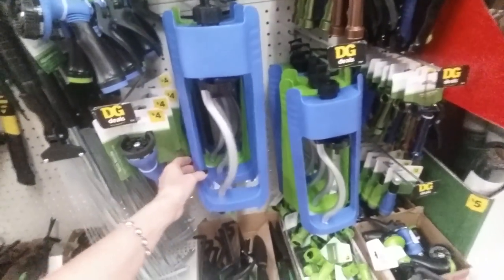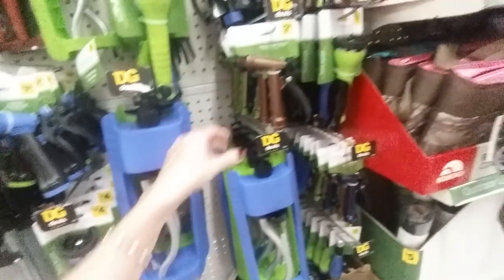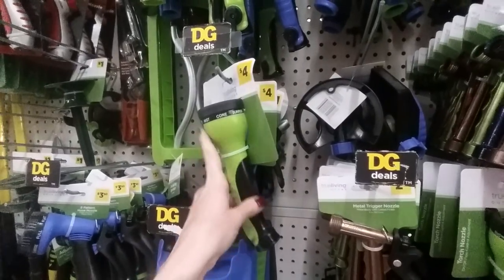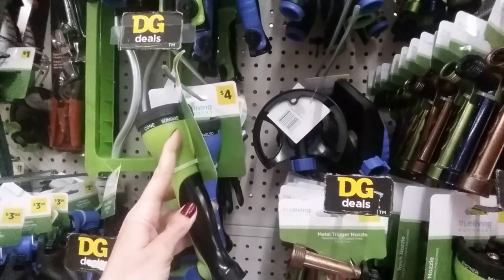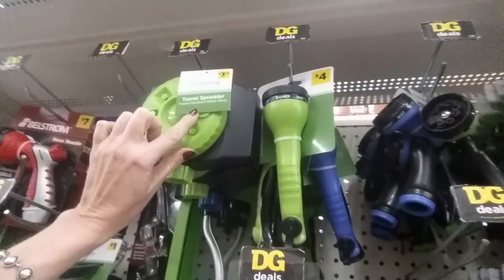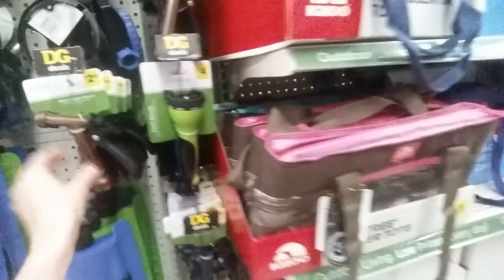They have stuff for the outdoors — look at all these sprinklers. This is the kind you just lay down on the ground. They have metal nozzles and this torch nozzle that you attach to your garden hose — you can adjust it. It has Jet, Shower, Mist, Comb, Sunrise settings, plus flat, full, and angled. There's also a turret sprinkler — impact resistant plastic body.